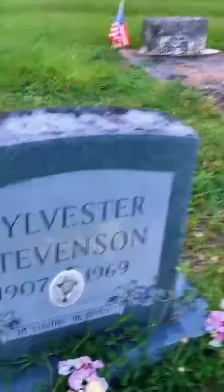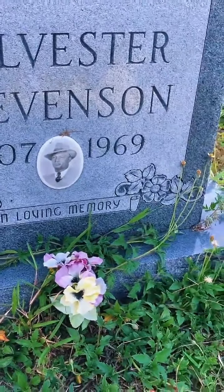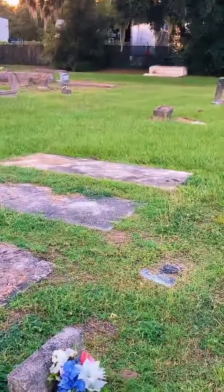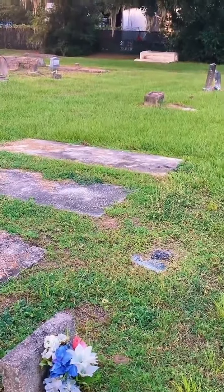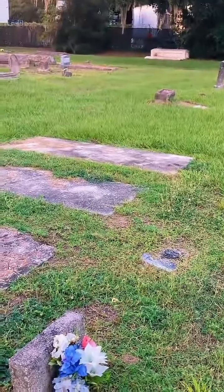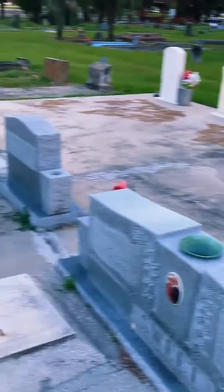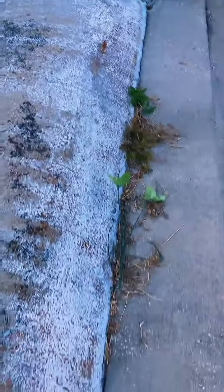Mr. Sylvester Stevenson — he looked like a businessman. She said they may be under the concrete with the headstone on top, which is what we were wondering too. I've never seen one like this with the whole thing cemented, but if you look here, you can tell the cement was poured around the grave after — they had the cement poured over the blocks.